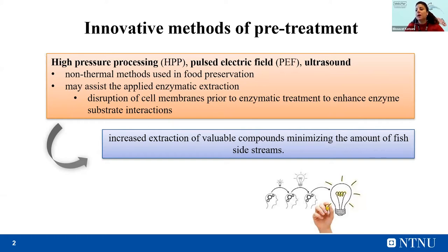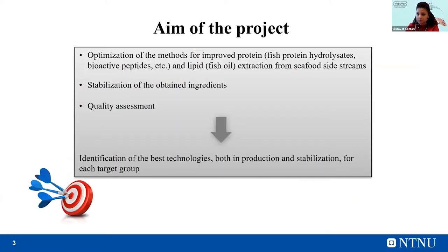innovative methods such as high pressure processing, pulse electric field, and ultrasound can be applied. These are non-thermal methods that have been used for decades in the food industry, especially in food preservation, and they may assist the applied enzymatic extraction. The basic principle of all these methods is based on the disruption of the cell membranes prior to enzymatic treatment in order to enhance the enzyme and substrate interactions. That way, maximum utilization of seafood side streams can be achieved through increased extraction of valuable compounds, minimizing the amount of fish side streams. These non-thermal technologies are successfully applied in the extraction of compounds from fish side streams, but they have not been studied to a large extent.